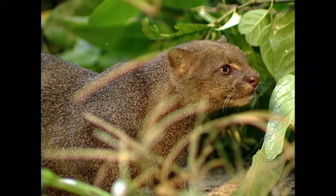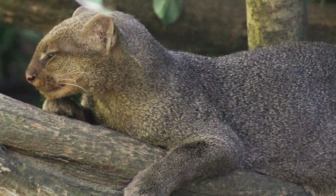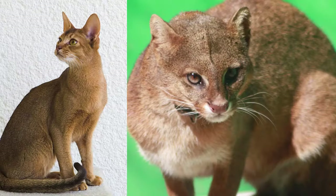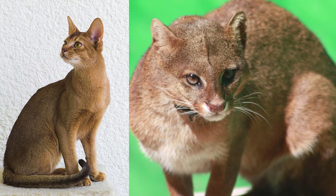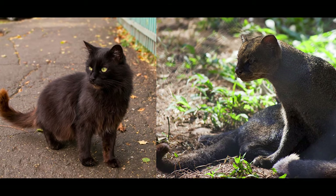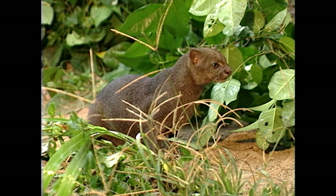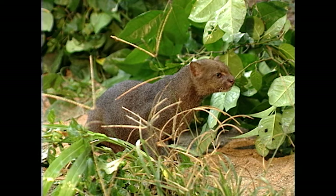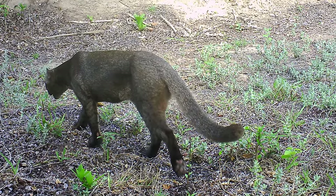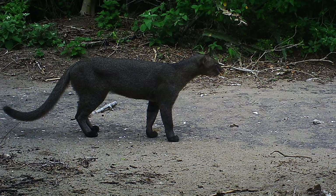The fascinating thing about jaguarundis is that they can look so much like a house cat, especially from a distance. If you see a mysterious cat run across the road, even a really well-trained biologist would be very reluctant to determine that it was a jaguarundi. The key differences are that they have a much longer tail — if you can get a really good view of the tail, it's much longer than a house cat tail.